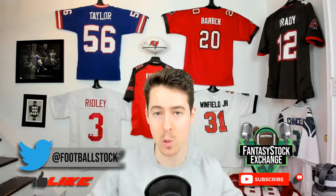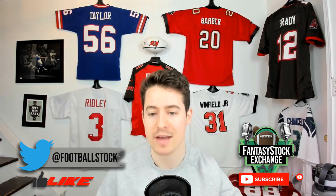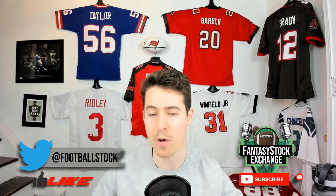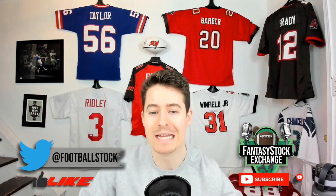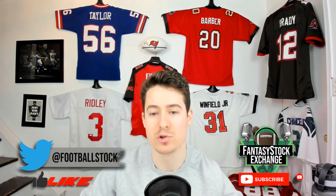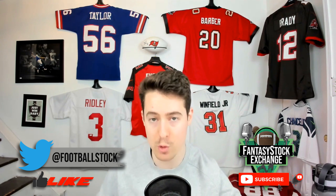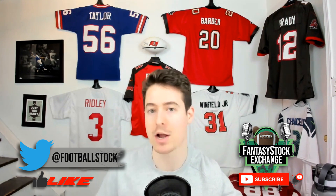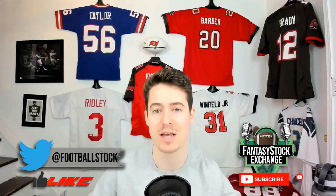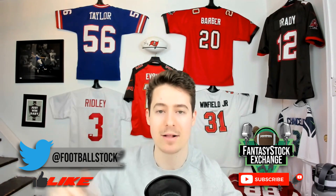All four fantasy-relevant positions will be covered. We will be live streaming at some point on Thursday and Friday. On Thursday, quarterbacks, wide receivers, and tight ends will be testing; on Friday, running backs and offensive linemen will be testing. We'll probably be live streaming around 6 or 7 o'clock Eastern. If you enjoy this video, hit the like button, comment your thoughts down below, and subscribe. Check out the Patreon at patreon.com/fantasystockexchange for tons of exclusive content.